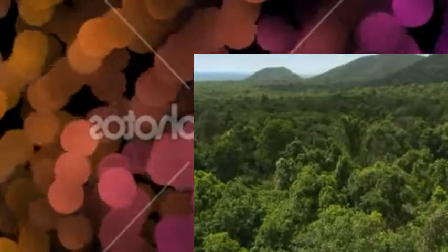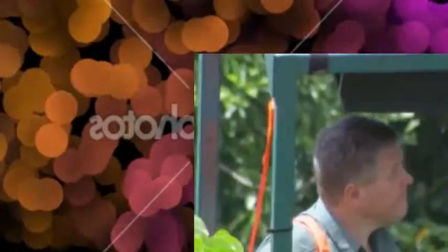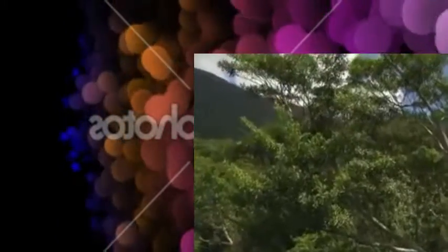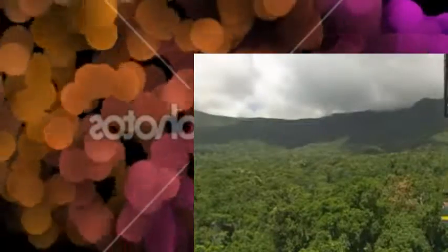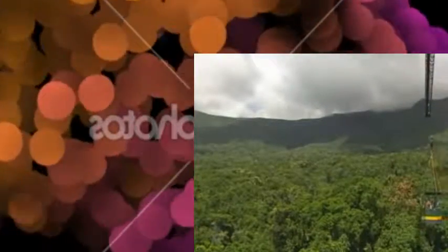I've visited the rainforest many times, but today I'm seeing it like I've never seen it before. I've been granted special access to the James Cook University Research Station. Their observatory crane stands 47 metres above the ground. From here I get a whole new perspective — this is an incredible way to see rainforest. In the hectare below me, there are 85 different species of trees.